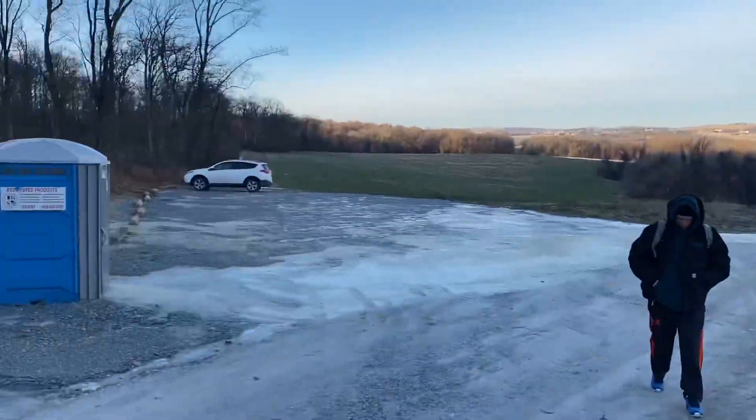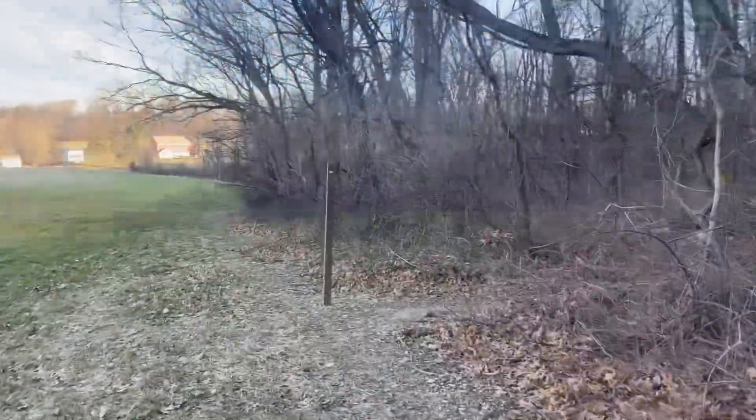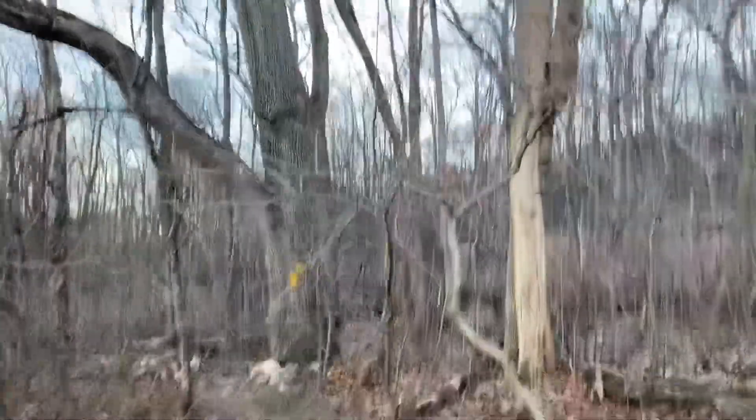There's a sign here that says parking over there and overlook trail over here, so we'll see if we can find it. There's a marker here that says to turn into the forest, so it is somewhat marked. I'm blazing on some trees.